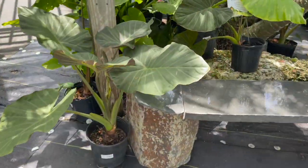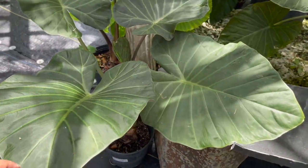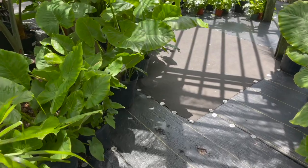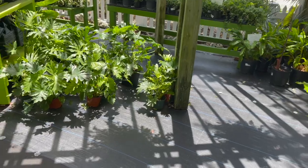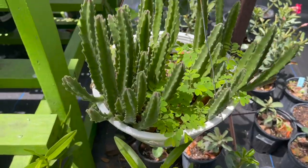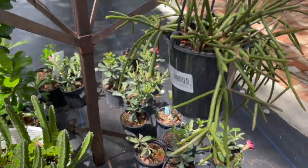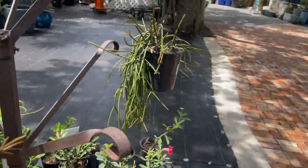They have some regal shields alocasias for $21.99. Look at this stapelia, $16.99, in a hanging basket. And this looks like the rhipsalis, $21.99 — look how this one's trailing down.